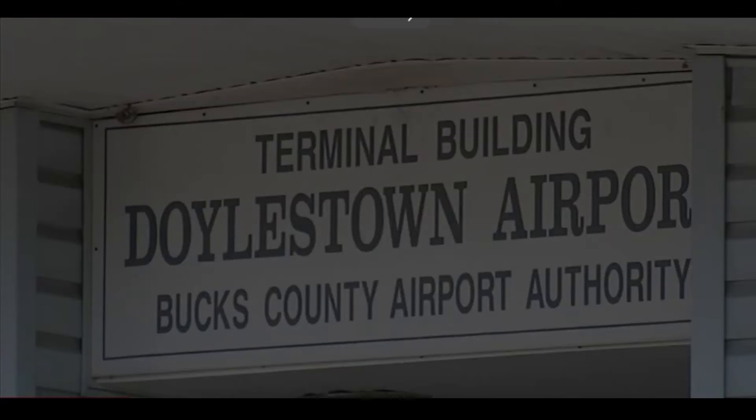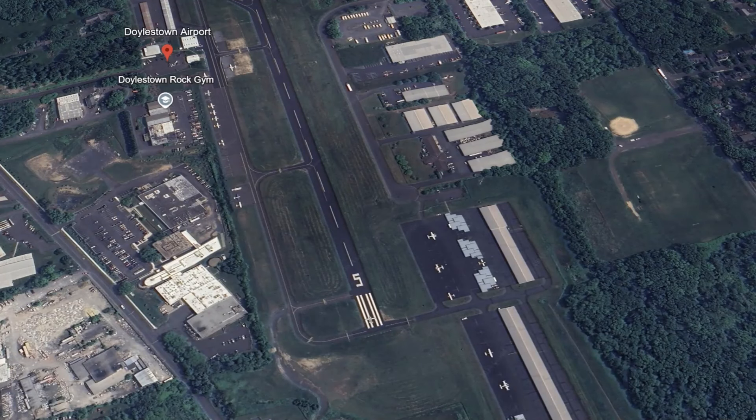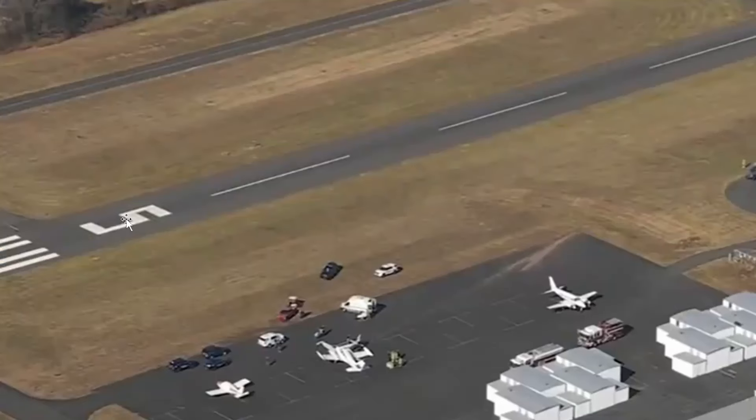It happened at Doylestown Airport in Pennsylvania around 12:30 p.m. Here's the airport. They were coming in this way, I believe, trying to land. They aborted and tried to do a go around, and ended up here next to these hangars. Here's the approach end of runway five — came in this way and hit the parked aircraft there.